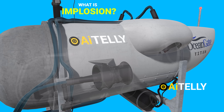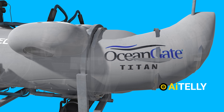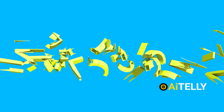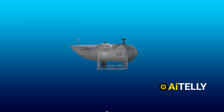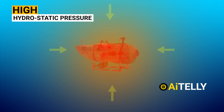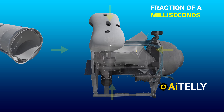What is an implosion? Implosion is a process of destruction by collapsing inwards of the object itself. Where explosion expands, implosion contracts. In the case of the Titan's submersible, the implosion was caused due to very high hydrostatic pressure of the surrounding water, which happened within a fraction of a millisecond, as shown in the animation.